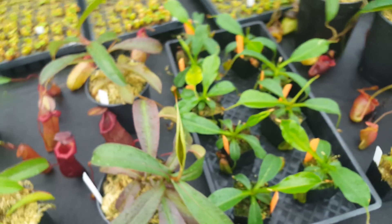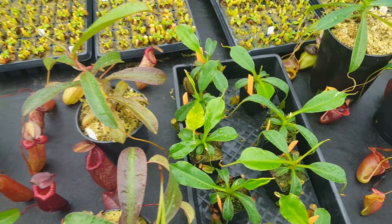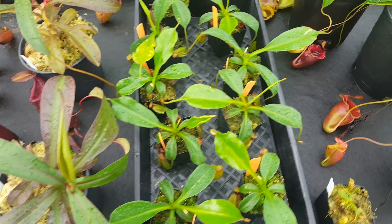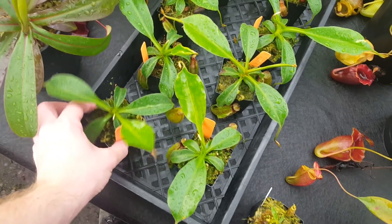I've got one of our Titan crosses in here, but the rest will be covered in Part 2. This is Nepenthes Titan Angel, which is truncata by Aristolochioides. I've covered this in a video already, but I wanted to touch on it here.